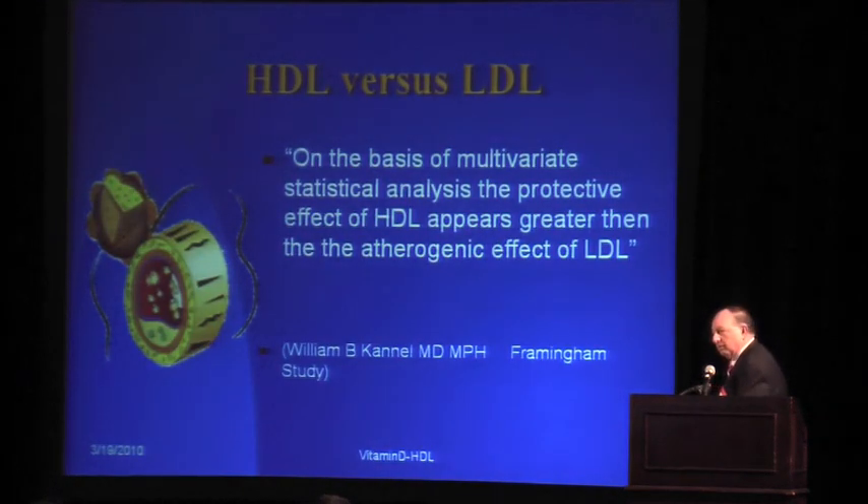This was really taken from the Framingham study. Dr. William Cannell, one of the originators of the Framingham study, said that on the basis of multivariate statistical analysis, the protective effect of HDL appears to be greater than the atherogenic effect of LDL. And that becomes especially important when you start looking at patients.